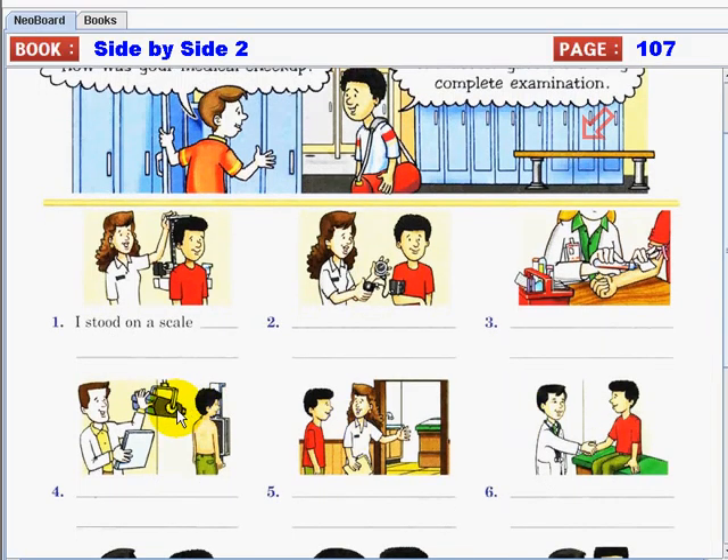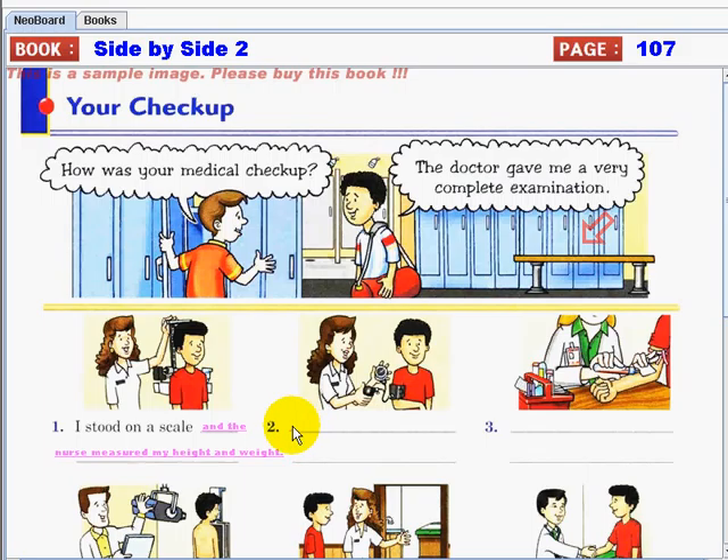Now it's time for us to write it down in order using the given pictures. Are you ready? Let's start. Number one: I stood on a scale, and the nurse measured my height and weight. Number two: the nurse took my blood pressure.